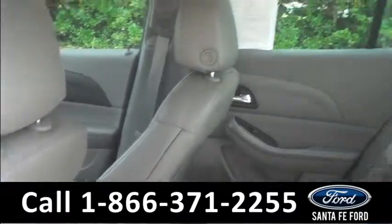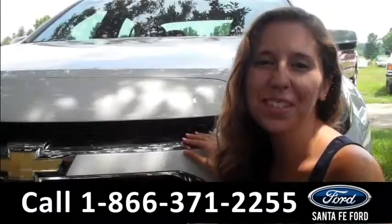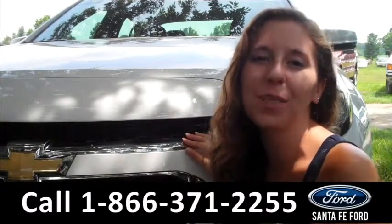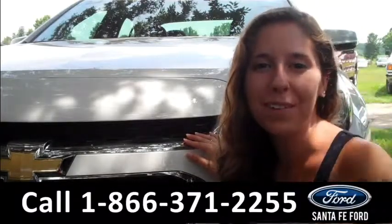Lastly, we'll take a quick look at the second row. That was the 2014 Chevy Malibu. For more information you can check us out online 24/7 at SantaFeFord.com or give us a call at the number below. Thanks for watching!